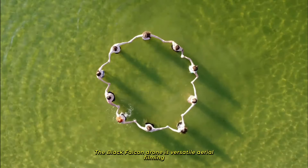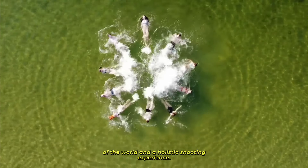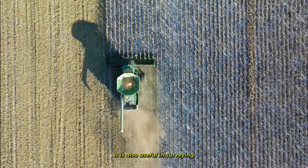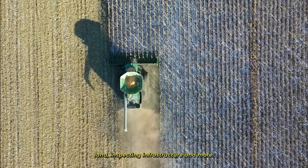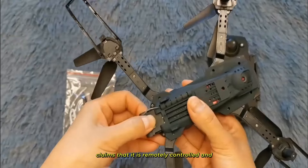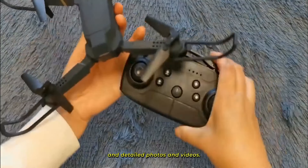The Black Falcon drone is versatile aerial filming equipment that offers the user a unique perspective of the world and a holistic shooting experience. In addition to capturing stunning images, it is also useful in surveying land, inspecting infrastructure, and more. The manufacturer claims that it is remotely controlled and its optics capture high resolution, high altitude, and detailed photos and videos.